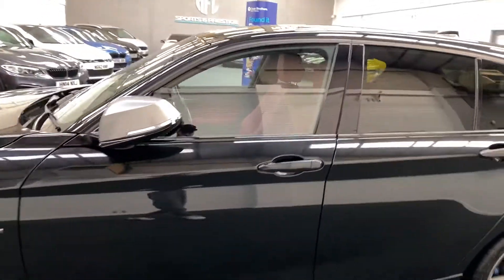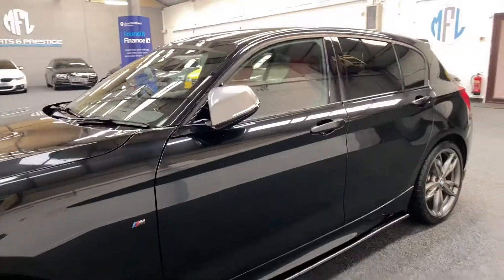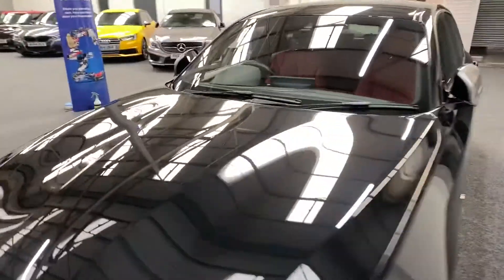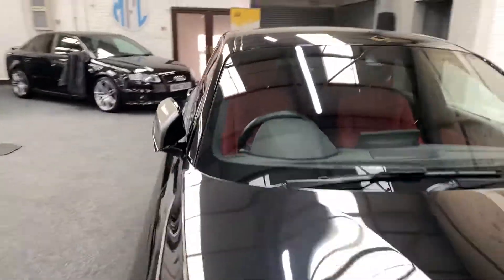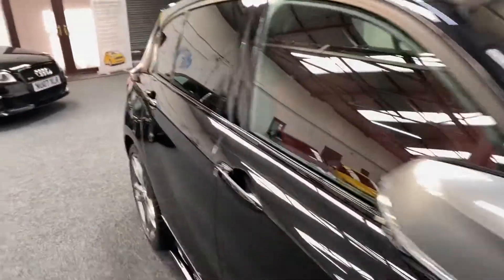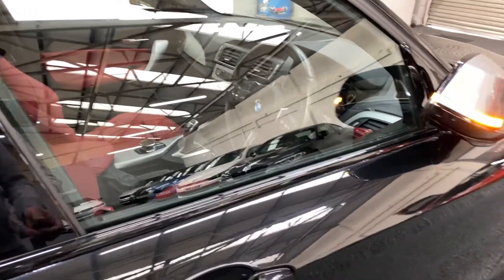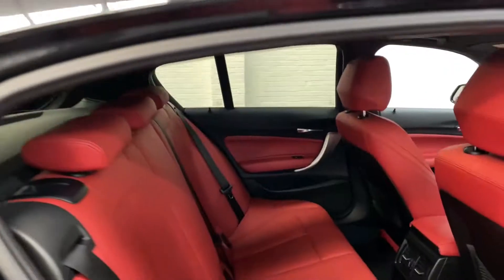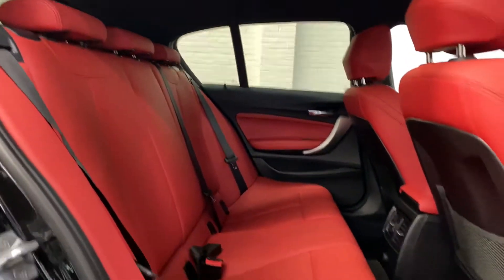It also features electric folding mirrors. Inside you'll find DAB radio and the Pro nav, which is the wider navigation system. Opening it up to go inside — all the mirrors and stunning red leather throughout.